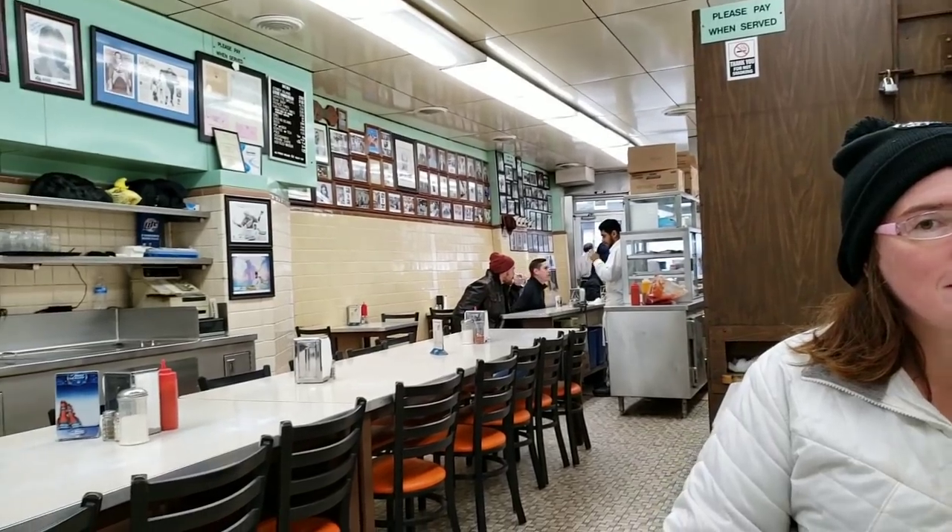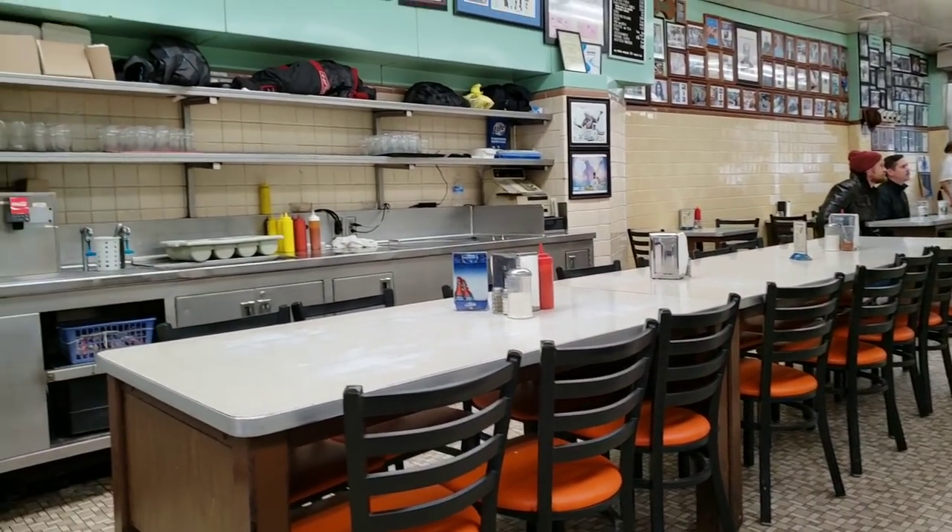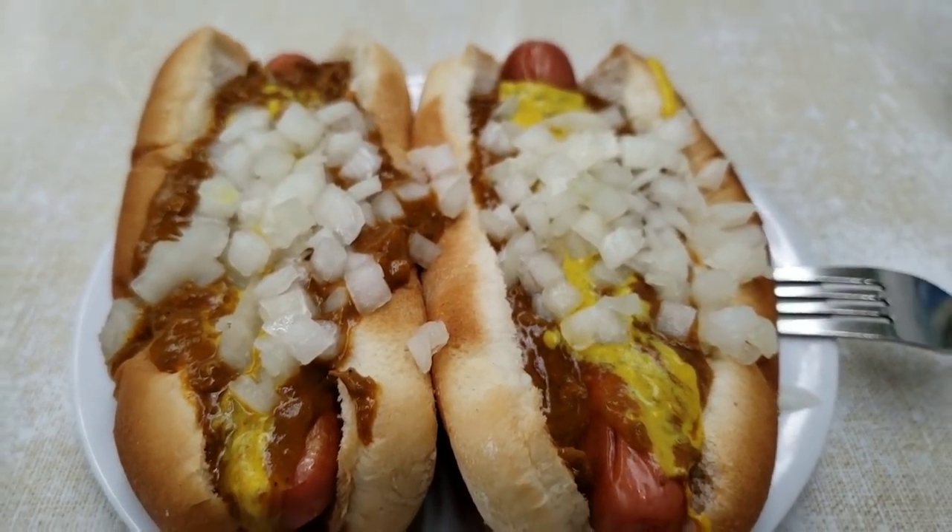We just ate at American Coney Island, and right next door is Lafayette Coney Island. American Coney Island opened in 1917 and started serving Coneys. His brother came from overseas and opened Lafayette Coney Island, and these two have been in competition ever since — and they're brothers. So we're going to try Lafayette now. You got your casing hot dog, mustard, Coney sauce, and onions. Vaughn got one and Denise got one. Are you getting Coney'd out?